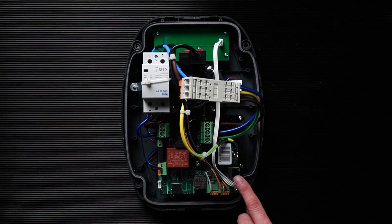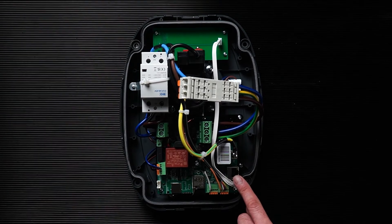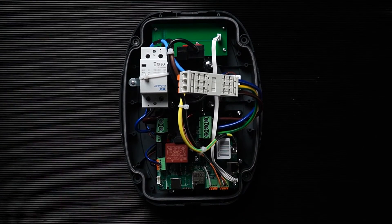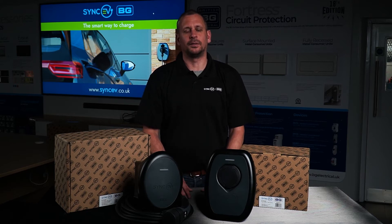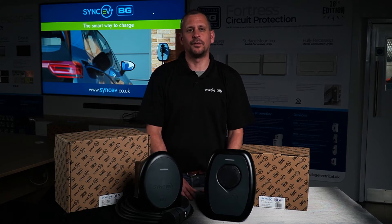Both products come with RJ45 Ethernet and Wi-Fi connection capabilities as standard. 4G GSM connection and RFID functionality models are available. Check out our website for more information.